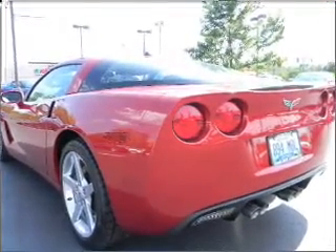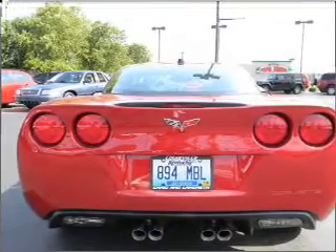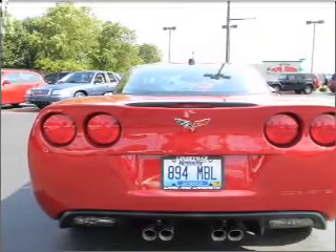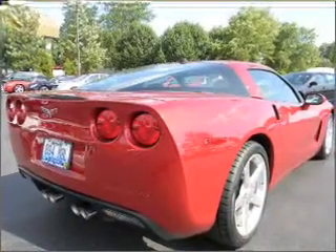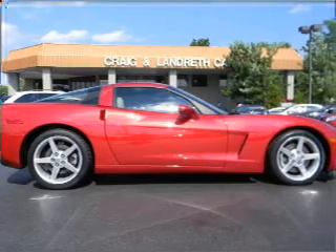Put the windows down and turn up the tunes with the AM/FM, keyless entry, audio system, security, and more. In addition to getting you there fast, this coupe will also get you there safely with daytime running lights, driver airbag, fog lights, and more.